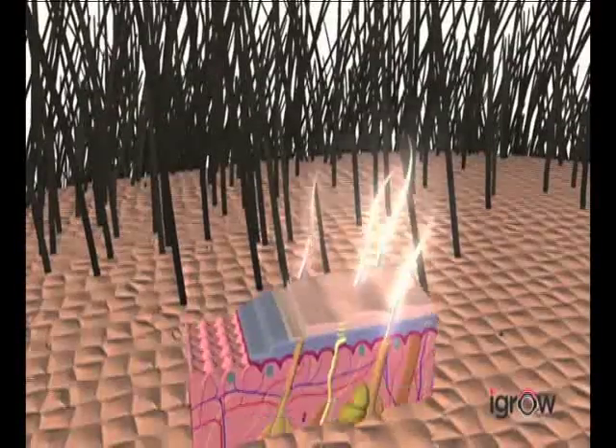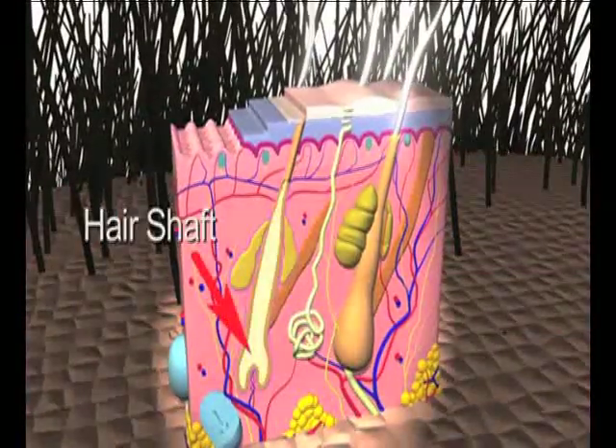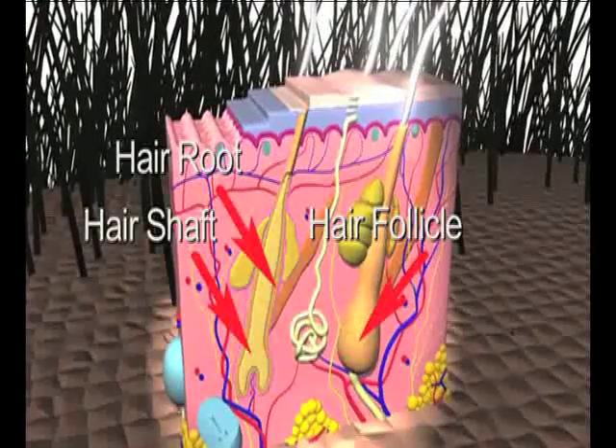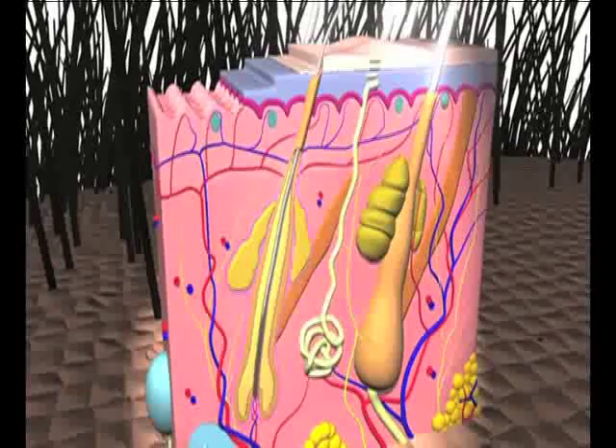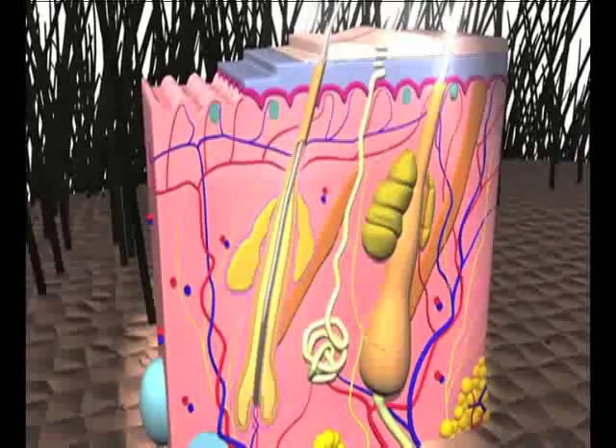Healthy hair is produced in a three phase cycle involving the hair shaft, root and follicle. During the initial anagen phase, hair actively grows in the follicle. Scalp hair stays in this active phase for two to seven years.